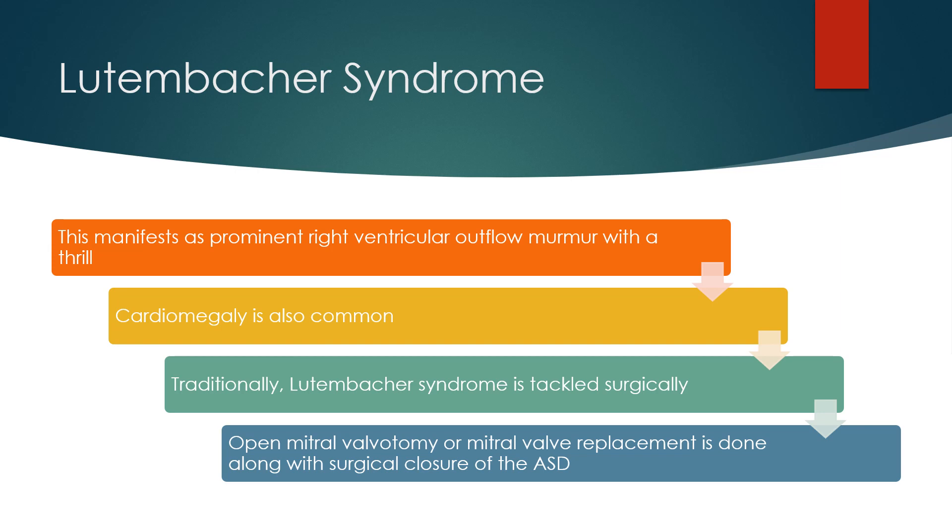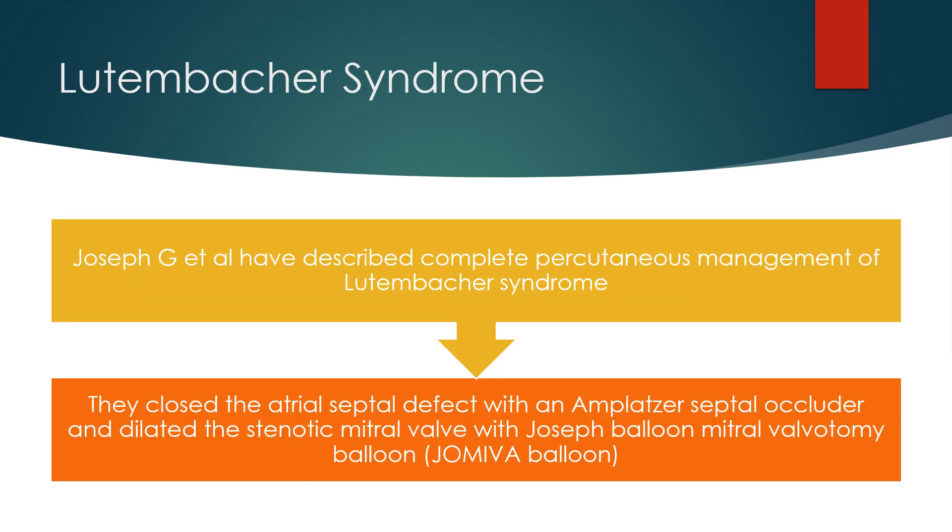Traditionally, Lutenbacker syndrome is tackled surgically. Open mitral valvotomy or mitral valve replacement is done along with surgical closure of the ASD. Joseph and colleagues have described complete percutaneous management of Lutenbacker syndrome — they closed the atrial septal defect with an Amplatzer septal occluder and dilated the stenotic mitral valve with an Inoue balloon.